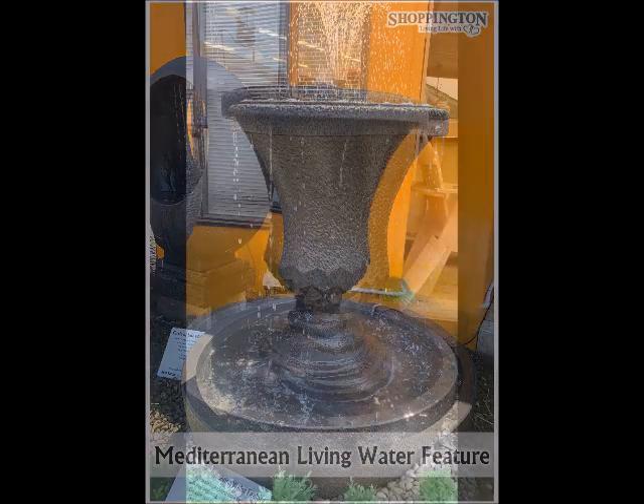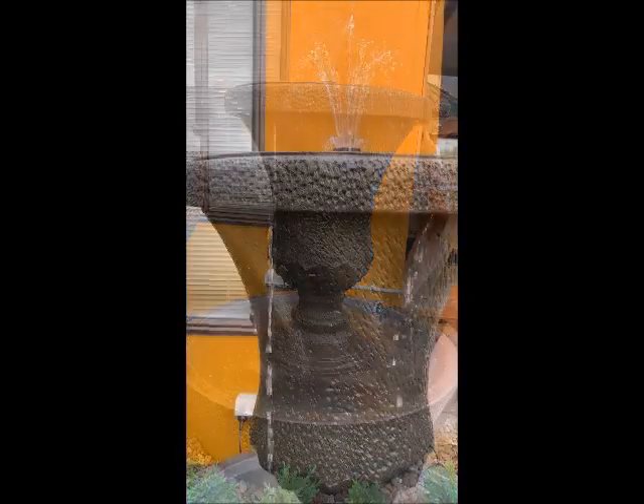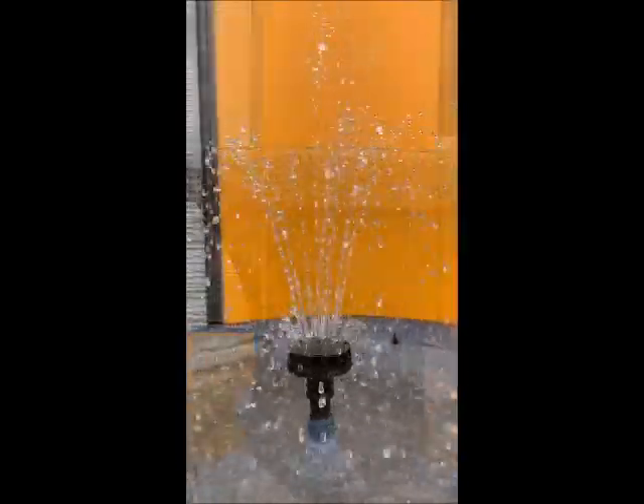Mediterranean Living. One look at this unit is a statement in itself. Modelled on classic Grecian urns,